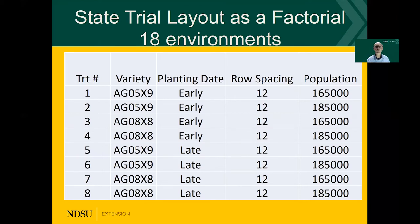Here is the list of the trials I've been doing. I have an early maturing at 0.5 versus a late maturing at 0.8, and I have all the 12 inch data combined. Early planting meant as early as we could get in, and late planting meant that we went in two weeks later. The seeding rate was 165,000 and 185,000 live seeds per acre, but I was aiming at approximately 150,000 established plants early in the season.